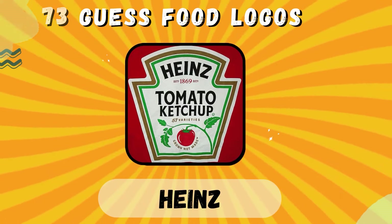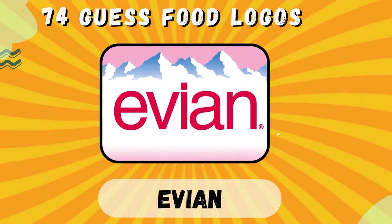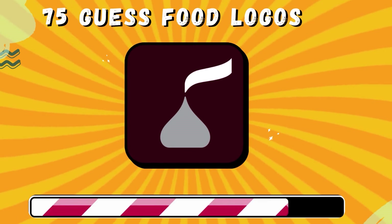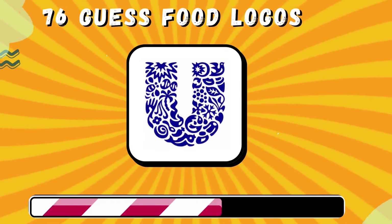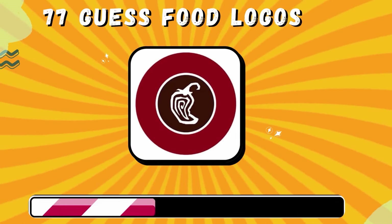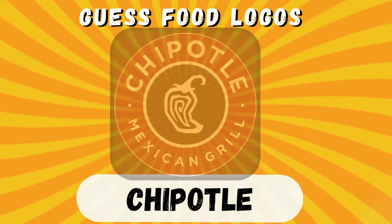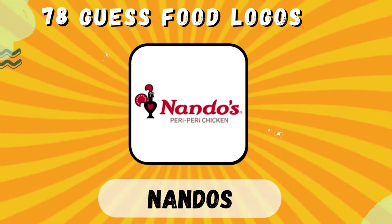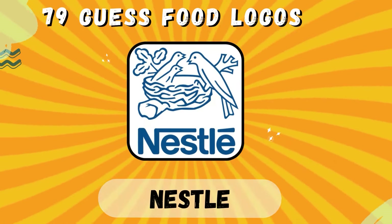Heinz. Evian. Hershey. Unilever. Chipotle. Nando's.